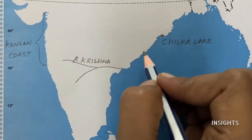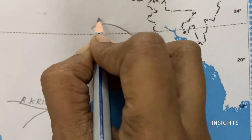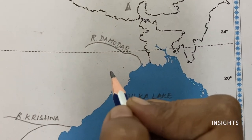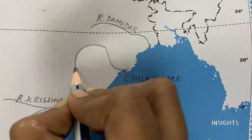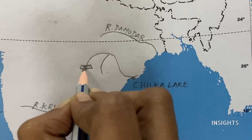Next, Damodar River. Then, Hirakud Dam. Hirakud Dam — you can see it on the river Mahanadi. Let me draw the river itself. This is Hirakud Dam.